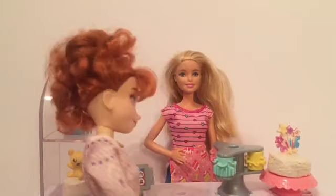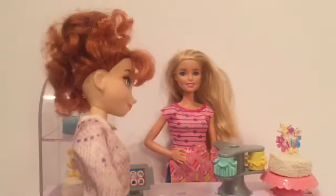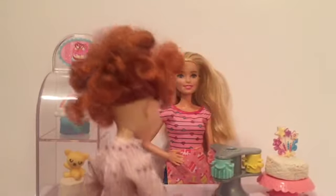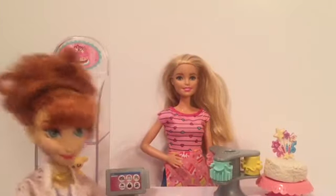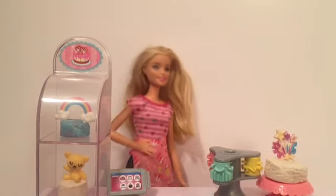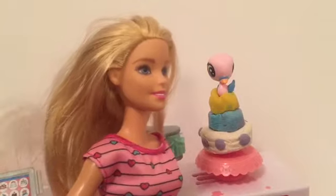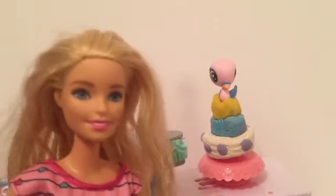Hi, Barbie. I have a coronation to attend, and I need a very special cake. What would you like? I need something big and colorful. Can you make something? I'll be back in about an hour. Thank you. Hmm, what can I make for a coronation? Big and colorful — I think I have some ideas. I think this looks pretty good for a coronation. It's big and it's colorful. Well, I hope she likes it.